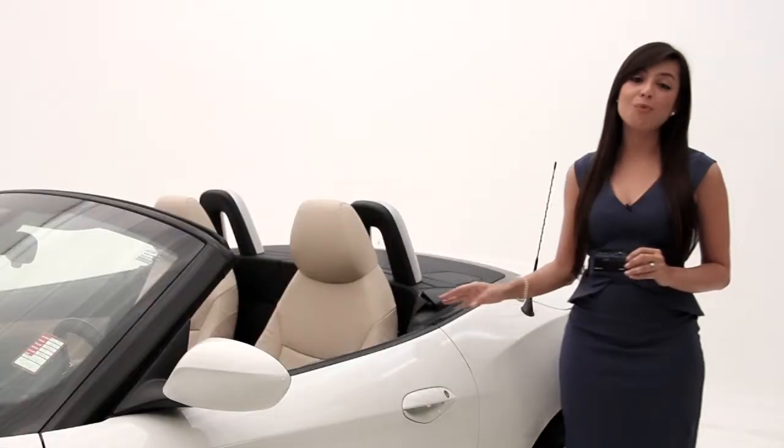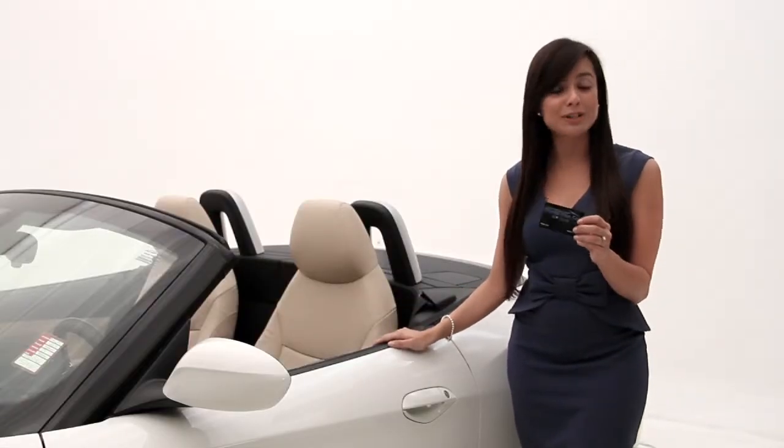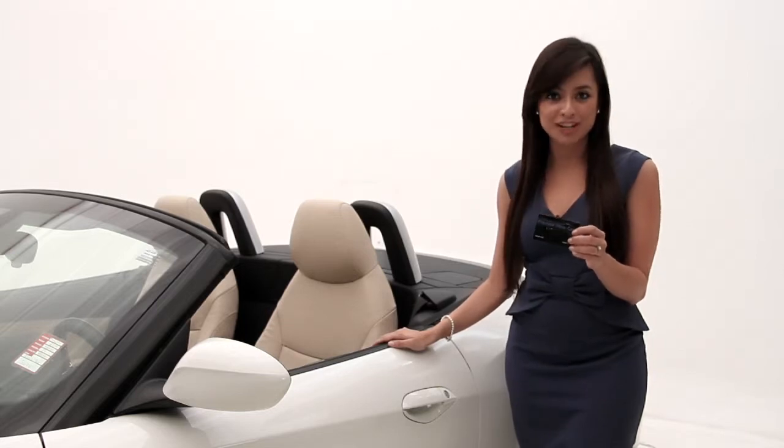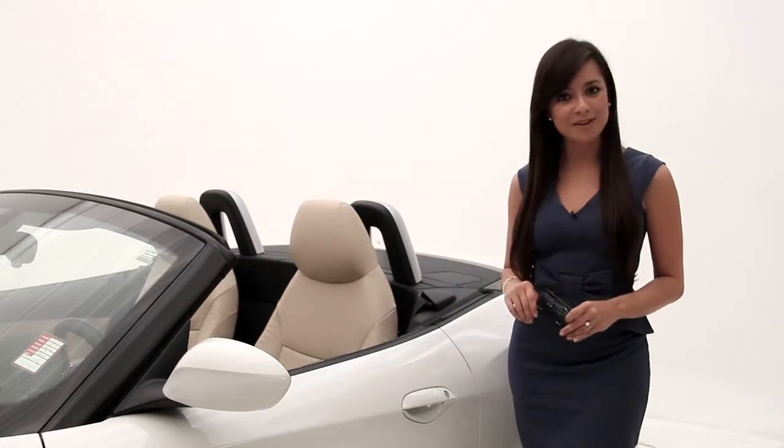Don't forget that once you purchase this beautiful car you'll be enrolled in the VIP club, which means you'll get lifetime $15 oil changes and so much more. For more information log on to floridafinecars.com.